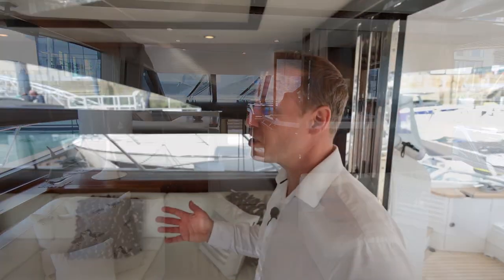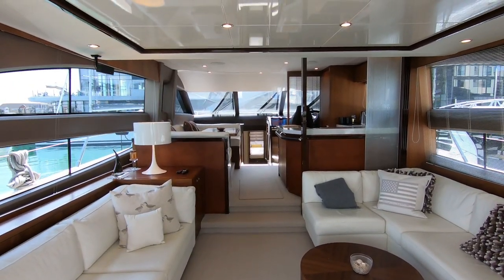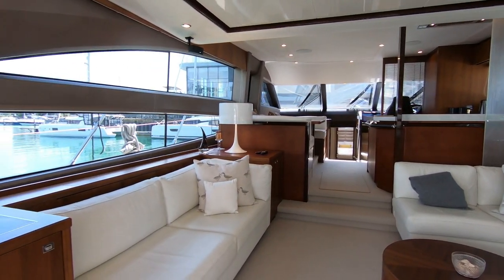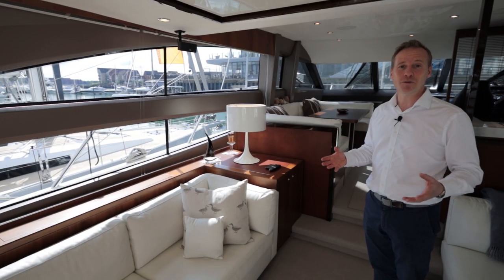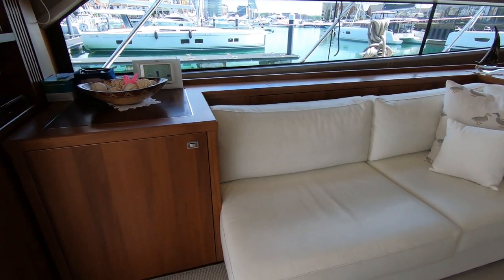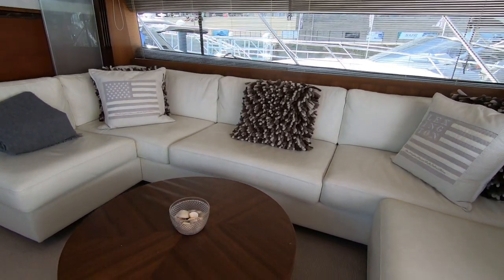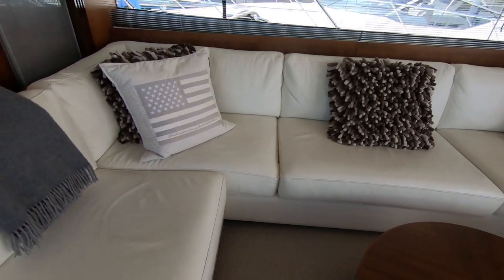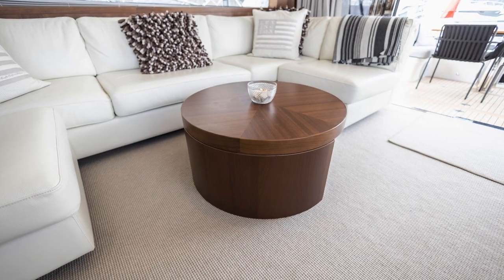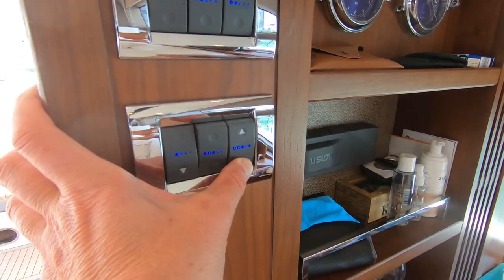As we step into the saloon, straight away we're hit by how light and bright this space is. Flooded in light with large aperture windows on both sides, controllable with the blinds, it makes for a lovely space and you've got that classic Princess luxury as soon as you step in. That's driven by the walnut satin joinery paired with the clean upholstery - a very classic, enduring combination befitting beyond her years. The owners have kept up to date with this boat; the carpets have been replaced, one of the tables has been replaced, so the condition is really very good and you just would not think she was constructed in 2013.